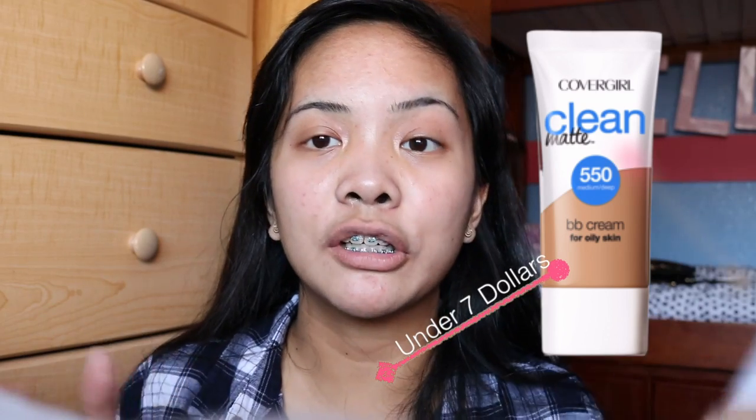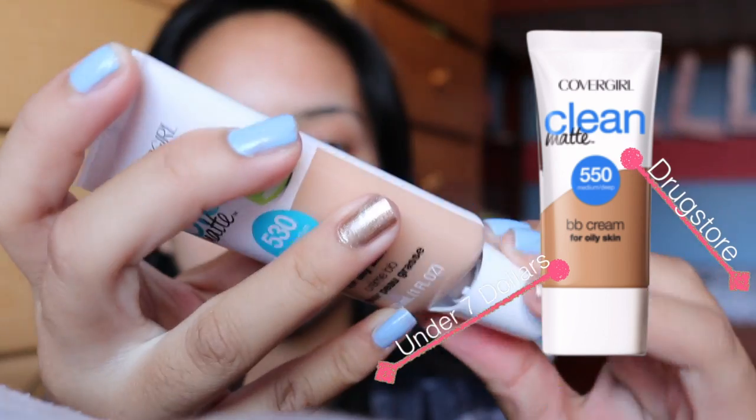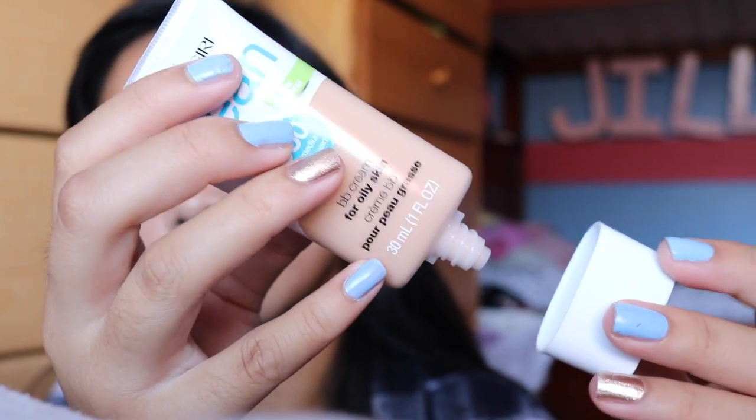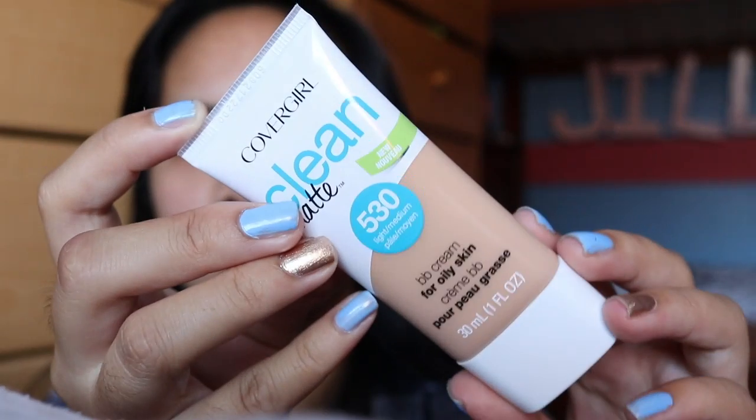I purchased this at Target — I think you could pick it up in any drugstore. This was around seven dollars, under seven dollars. The packaging is this squeezy tube thing, so you're in control of how much BB cream is taken out. I think they only have like four or five shades.